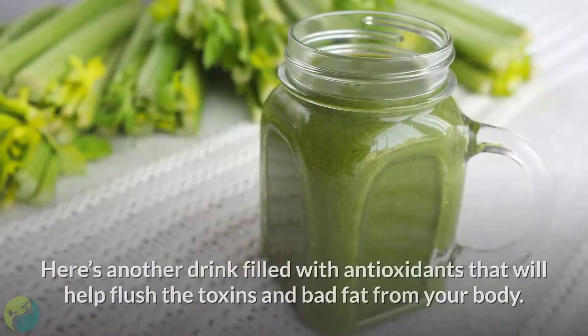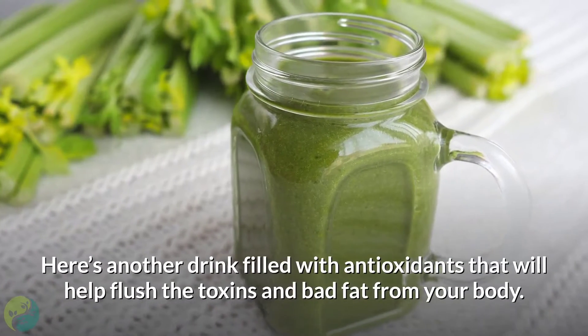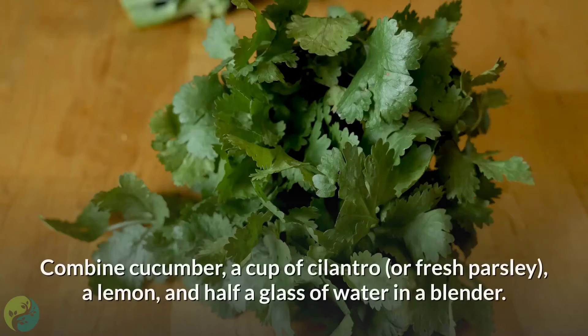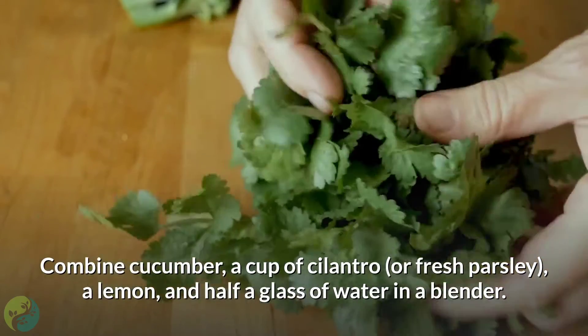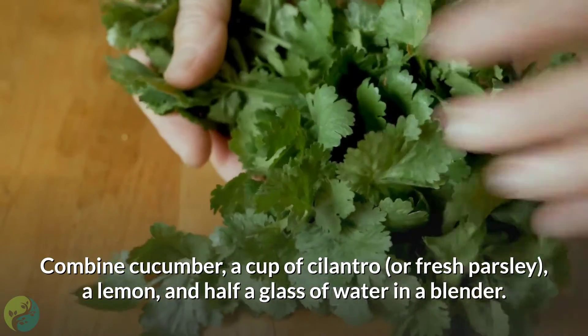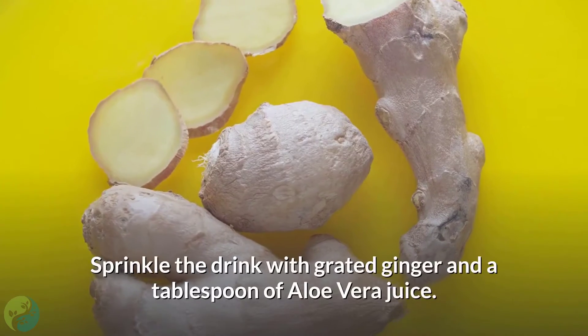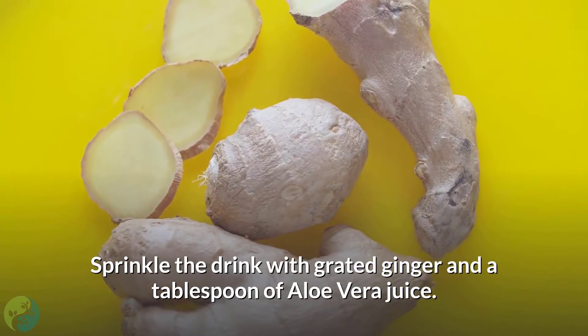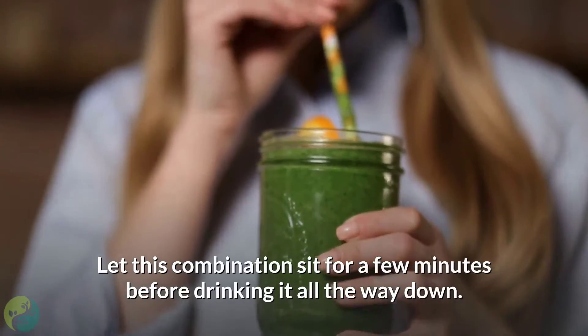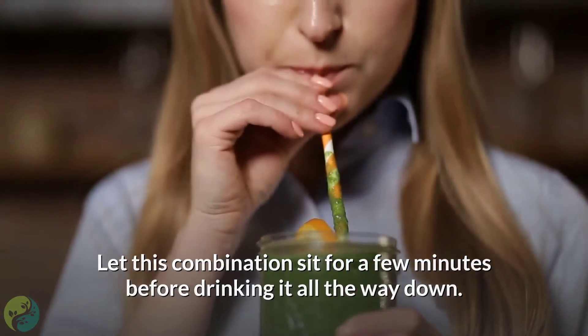3. Cucumber and cilantro drink. Here's another drink filled with antioxidants that will help flush the toxins and bad fat from your body. Combine cucumber, a cup of cilantro or fresh parsley, a lemon, and half a glass of water in a blender. Sprinkle the drink with grated ginger and a tablespoon of aloe vera juice. Let this combination sit for a few minutes before drinking it all the way down.